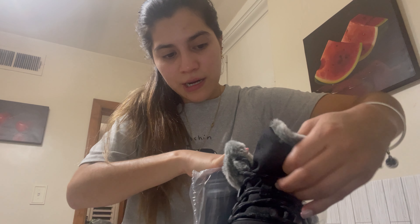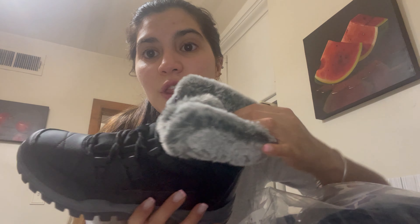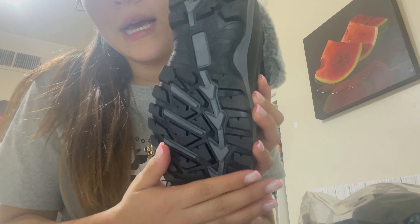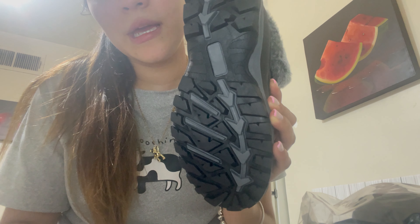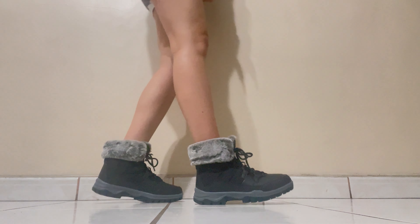I asked for size number six. Oh my god, if you could touch this part, it's really soft — you can imagine how soft it is. I like it a lot. I think you can use it with many things, and it has this part on the bottom to prevent slipping.